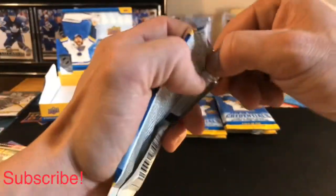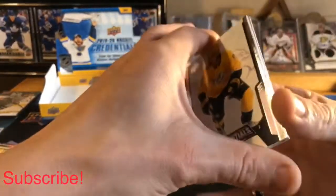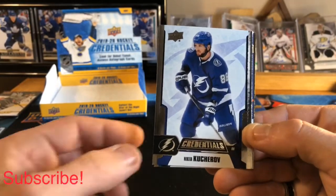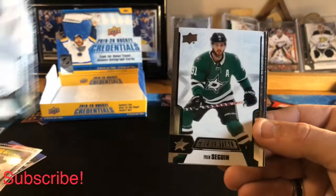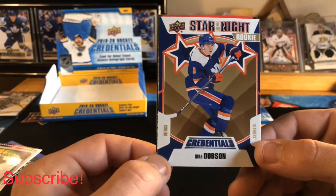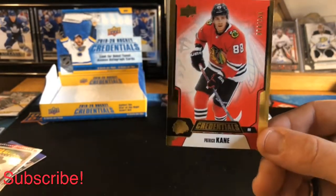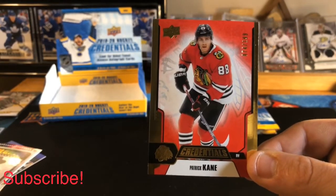Pack number three: Matt Duchesne base, Nikita Kucherov base, Erik Karlsson base, Tyler Seguin base. We have a Noah Dobson Star of the Night rookie, which is a nice pull, and we also have a base parallel numbered out of 199 of Patrick Kane — actually the second one of these I've hit.